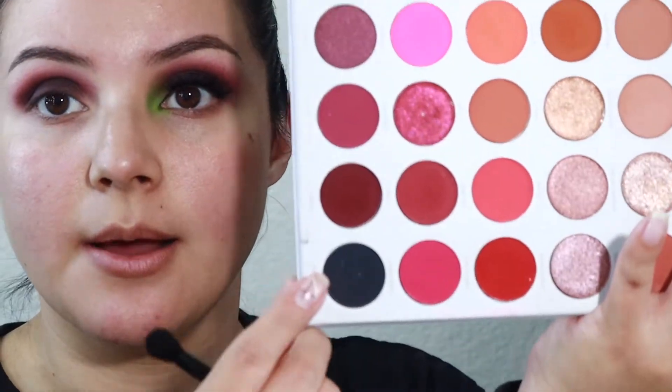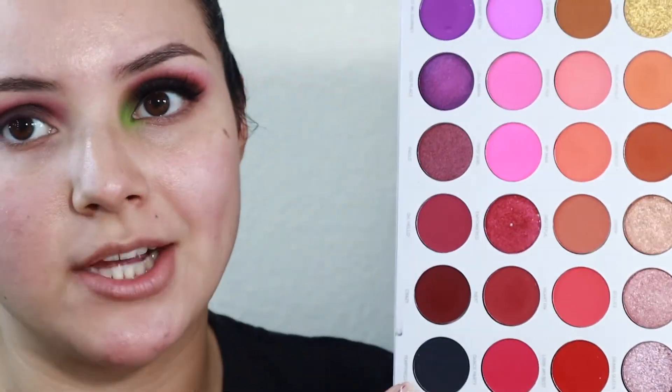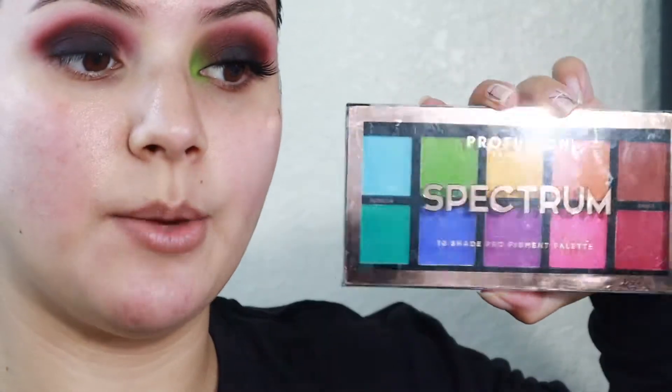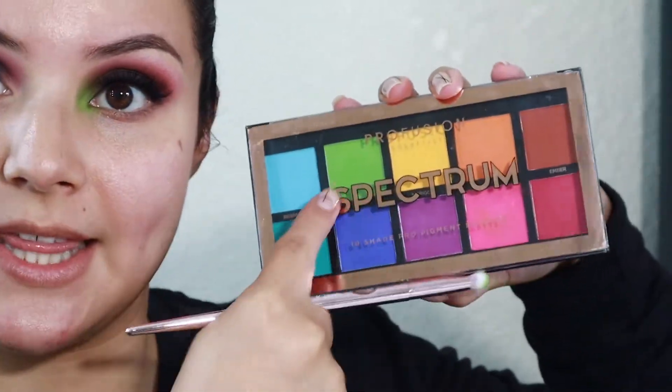Going back to the Jaclyn Hill palette, I'm going to take the dark shade — it's a black with a little bit of shimmer, it's called Tentris — and apply that really close to the lash line. Now we're going to go into the Profusion Spectrum Palette and take that green shade and apply it to the inner corner.